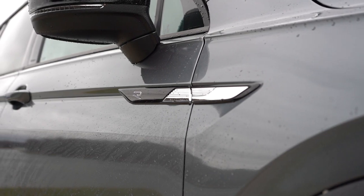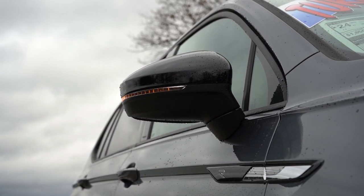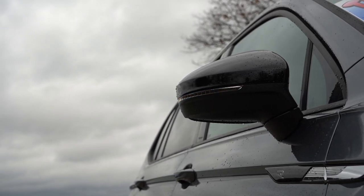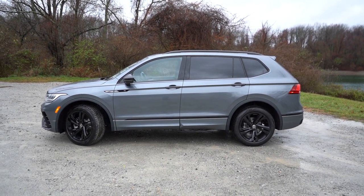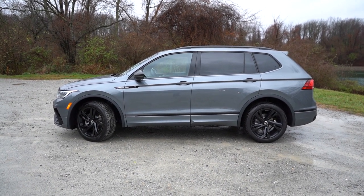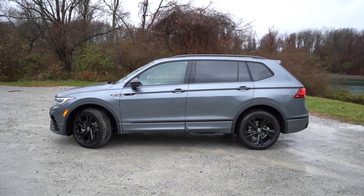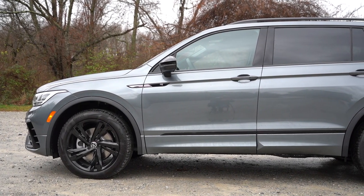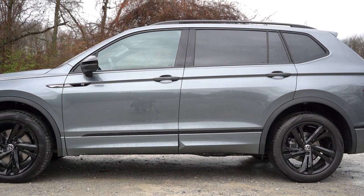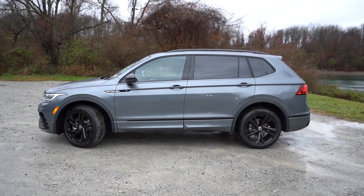One of my pet peeves: non-R-Line trims get matte black side skirts and matte black fender surrounds. But if you go with either R-Line trim level, you get body-colored side skirts, which is what you're looking at right now — and it looks great. The wheel setup varies by trim: 17-inch alloys on the S, 18-inch alloys on the SE, 19-inch alloys on the SE R-Line Black, and 20-inch alloys on the SEL R-Line.